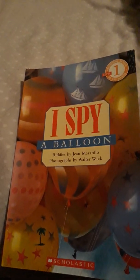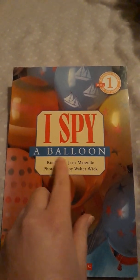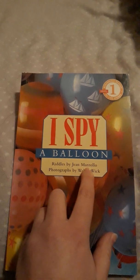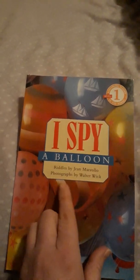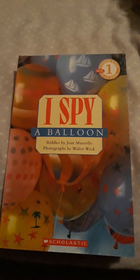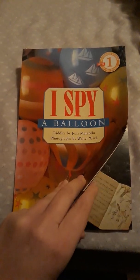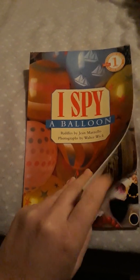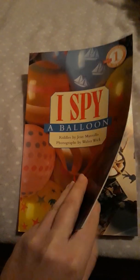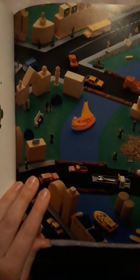The title of our story is I Spy a Balloon. The person who wrote the words inside is Jean Marzollo and the person who took the pictures is Walter Wick. There are no illustrations in this book — it's just photography. We're going to look at one page in this book because it's really long, so let's take a look at the picture.